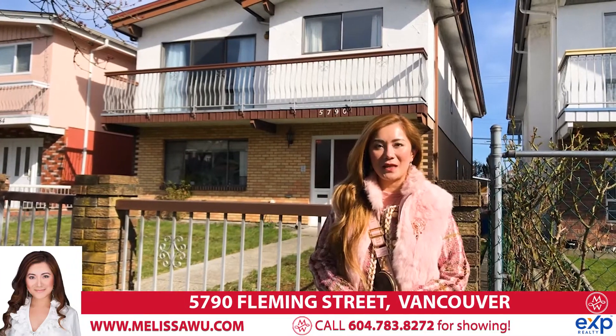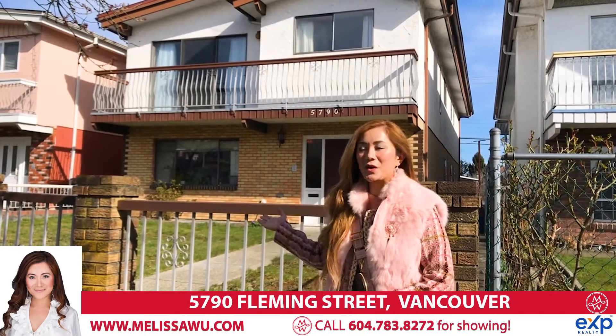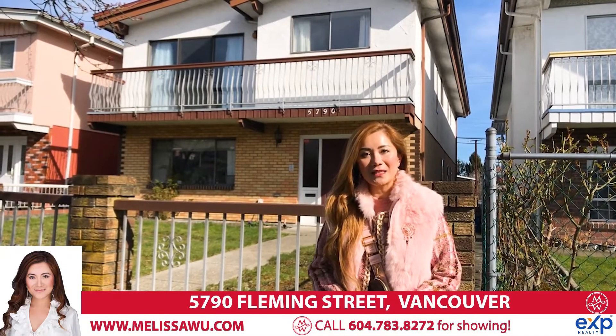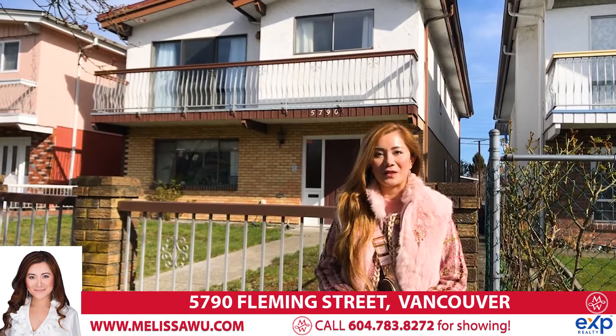Hello, I'm Melissa Wu from EXP Realty. Welcome to our new listing, 5790 Fleming Street. This beautiful Vancouver special is one owner with over 2,600 square feet of interior space and the land is over 4,000 square feet.